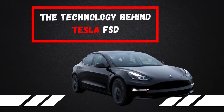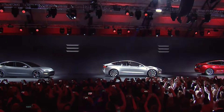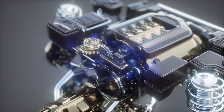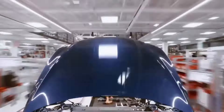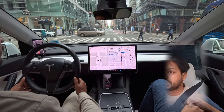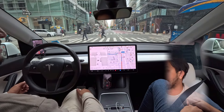At the heart of Tesla's Full Self-Driving technology is a powerful neural network, constantly evolving through real-world data. This network processes vast amounts of information collected from millions of Tesla vehicles on the road, enabling continuous learning and improvement.